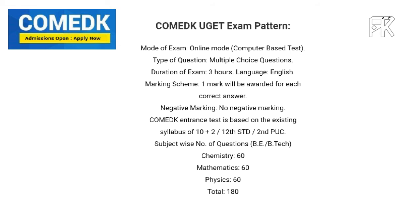Regarding the marking scheme, if you answer a question correctly, you get a mark. There is also negative marking. The exam covers the 10th, 11th, and 12th grade syllabus. The number of questions varies by subject.